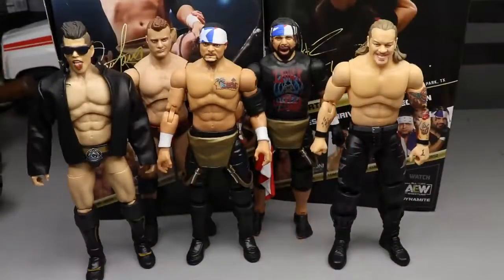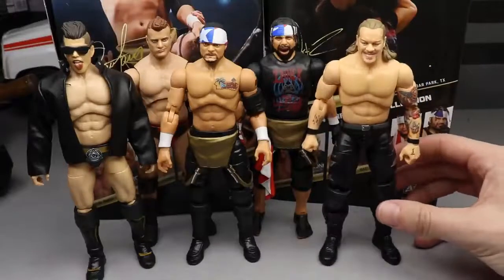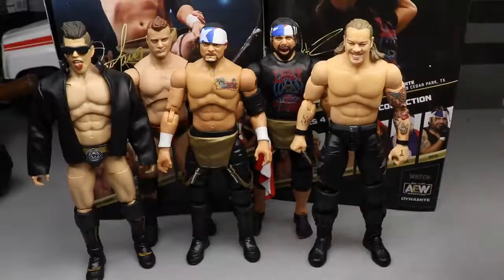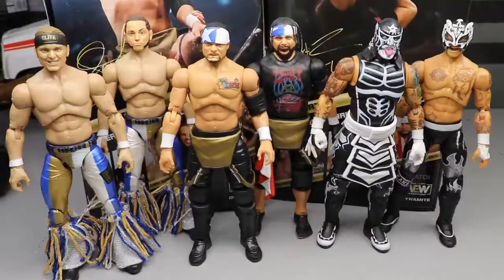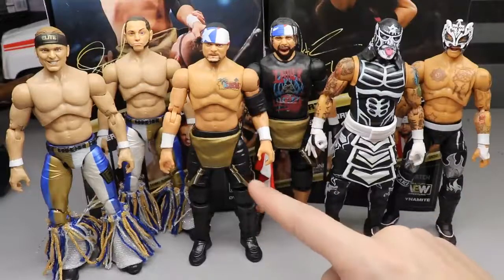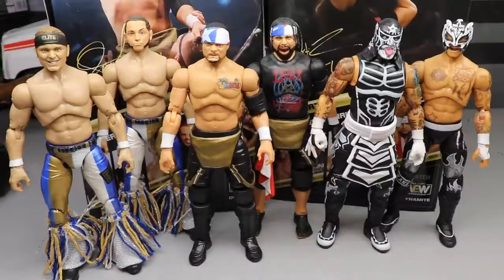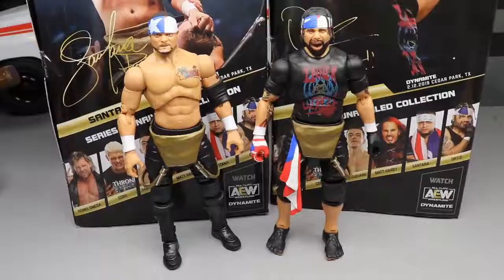For comparisons: we don't have every Inner Circle member, but we have a good amount — Sammy Guevara, though no longer in Inner Circle at time of recording, plus Jericho and MJF. We're missing Jake Hager from the set. They all look great together; I'd love to see more Inner Circle t-shirts — we've only seen one with the chase variant Chris Jericho. For the AEW Unrivaled tag team comparison, here's Proud and Powerful next to the Young Bucks and the Lucha Brothers. I was wrong about the legs — they're actually brand new with more wrinkles and slightly different dimensions than Pentagon's.